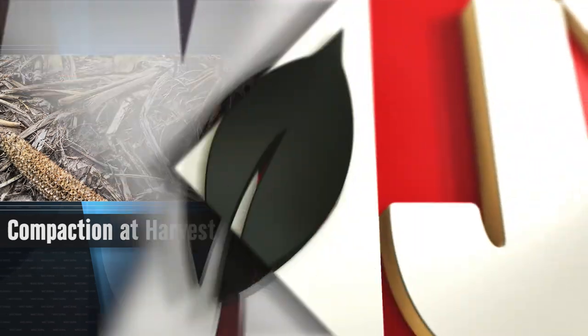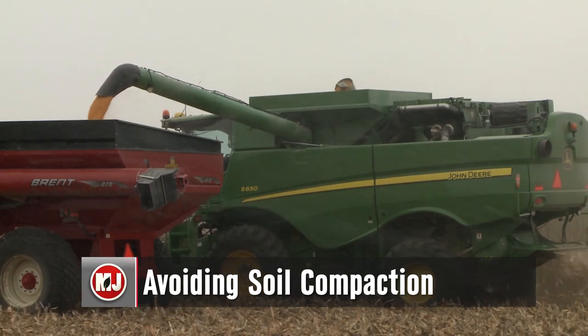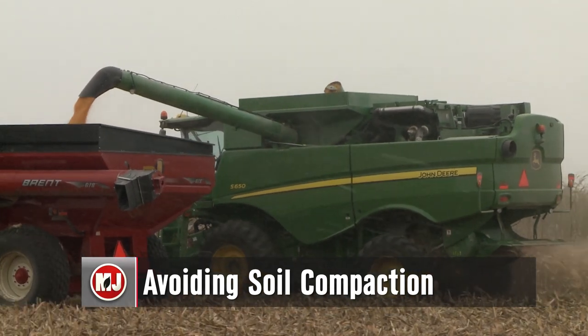Recent rains are delaying what has already been a frustrating harvest season. When there's a break in the clouds, you might be tempted to head back out to the field to make up lost time. However, driving a heavy piece of equipment across a wet field is a recipe for deep ruts and soil compaction. Nebraska Extension engineer Paul Yassa explains: compaction is a loss of pore space between soil particles. Soil is half solid, half pore space — the solids are non-compressible, so when we drive on something wet, we squish down and leave a rut.